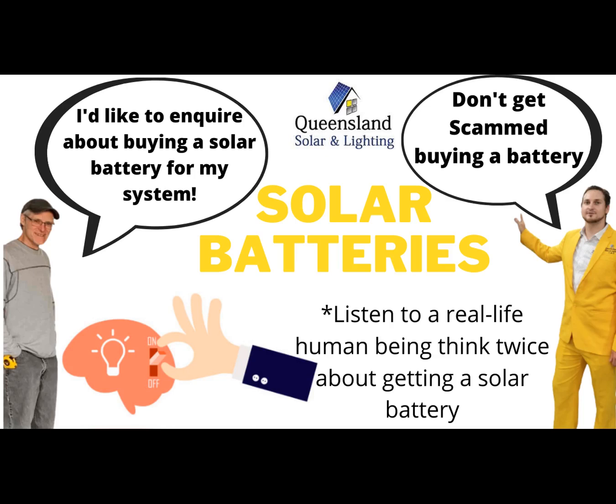Queensland Solar. Hello, hi. I was just wondering if you guys install solar batteries. Where would you like solar batteries installed? By the island. And you've got a grid connection there? Yeah.